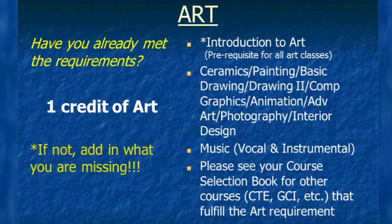Students are required to earn one full credit of art during their high school career. If you have not yet earned it, you must complete this graduation requirement this year. The courses listed on the far right of the screen meet the art requirement, including all traditional art courses — note that Introduction to Art is a prerequisite for all art classes. All vocal and instrumental music courses also fulfill the art requirement, as do certain career tech ed courses and classes offered through the Genesee Career Institute. Please see your course selection book for the full list.